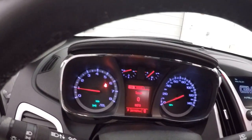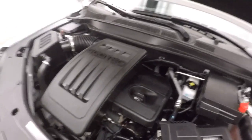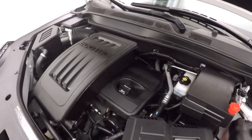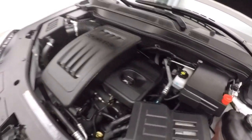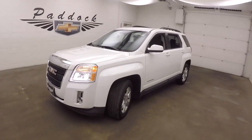It does have a little over 27,000 miles, so fairly low miles. It is OnStar capable. Nice alloy wheels and tires. Under the hood is a 2.4 liter 4-cylinder with plenty of power to get this vehicle down the road. That's a 2014 GMC Terrain.